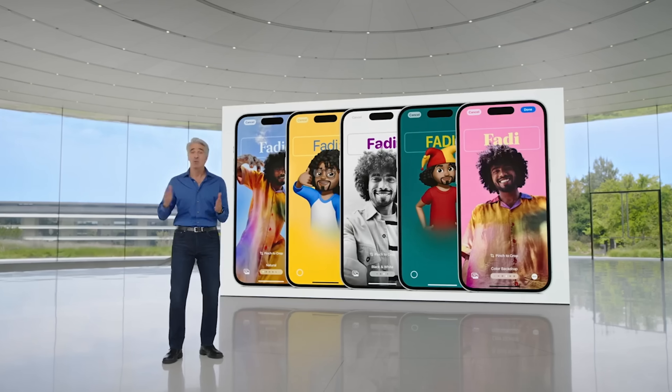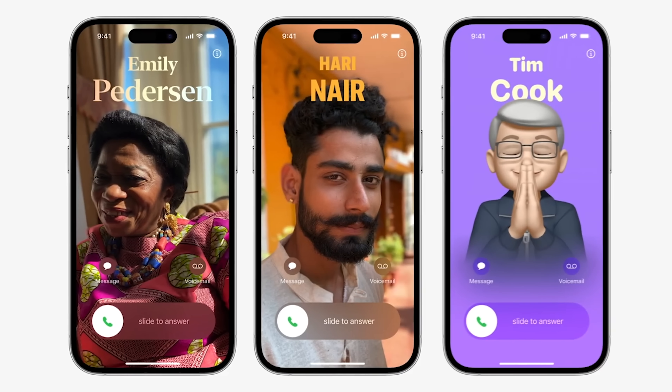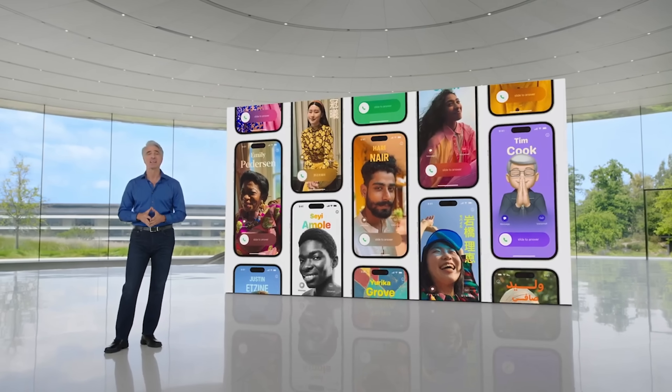I personally haven't heard of a feature on a phone like this before. I've heard of video call screens that you would make for someone else, but not one in which you make for yourself that appears on someone else's device. And for those of you that are concerned, you do have control over accepting or declining the call poster, just as you do with the contact card.